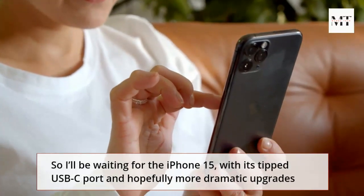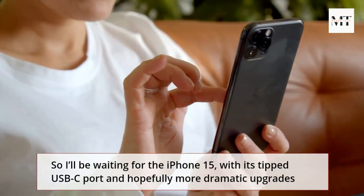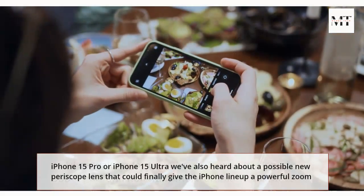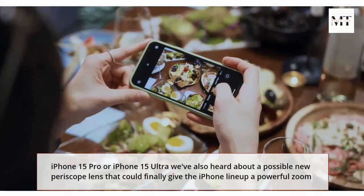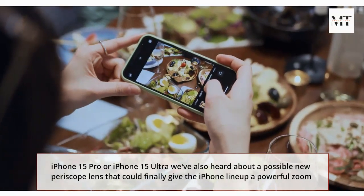So I'll be waiting for the iPhone 15, with its tipped USB-C port and hopefully more dramatic upgrades — whether that's the iPhone 15 Pro or iPhone 15 Ultra. We've also heard about a possible new periscope lens that could finally give the iPhone lineup a powerful zoom.